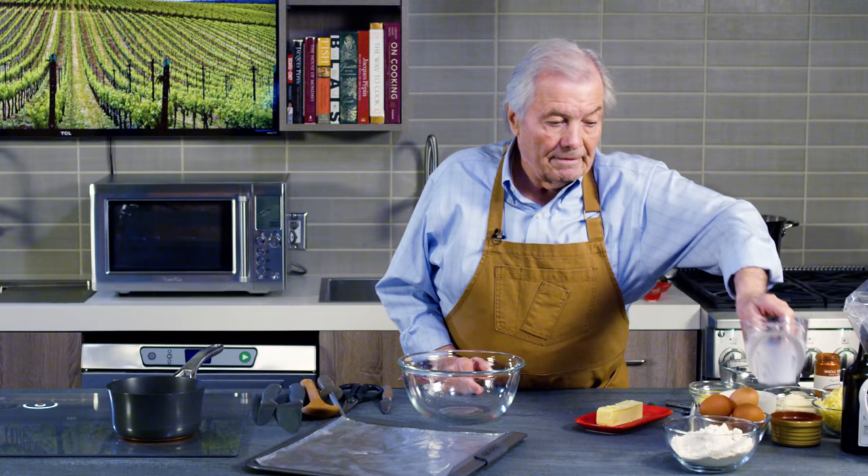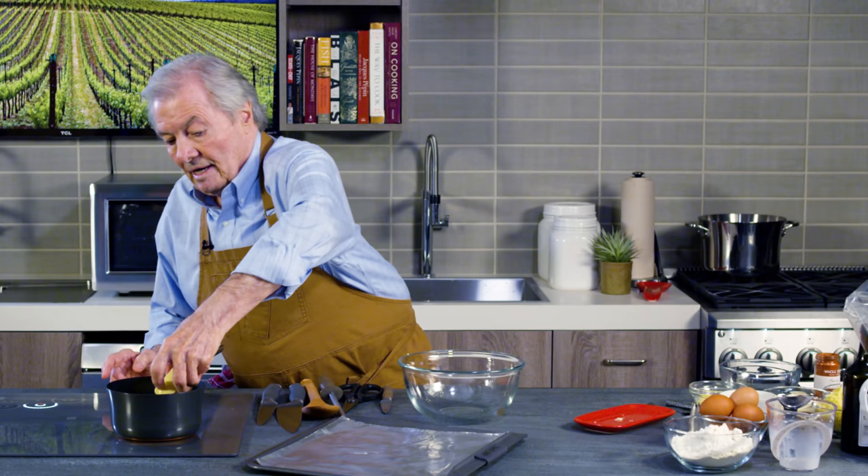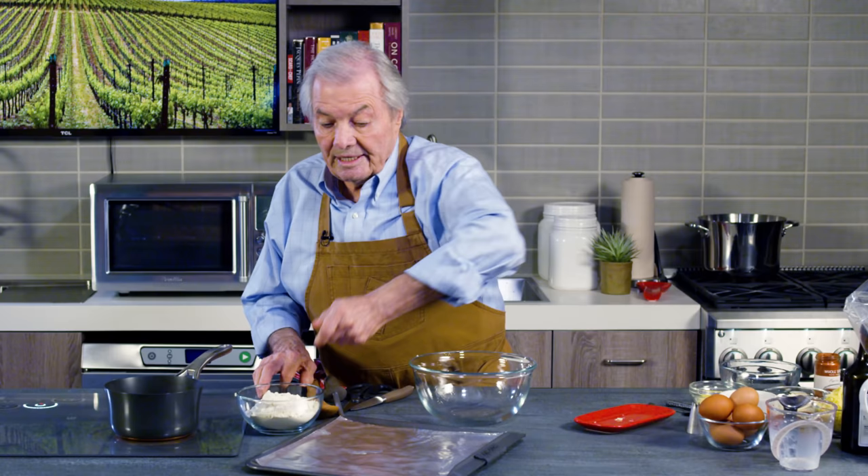I have a cup and a half of milk here and six tablespoons of butter. You have basically the same amount of milk as flour that we're going to add to it, and eventually the eggs.